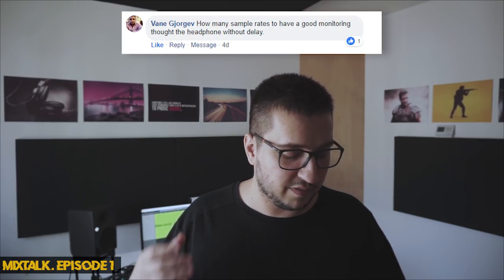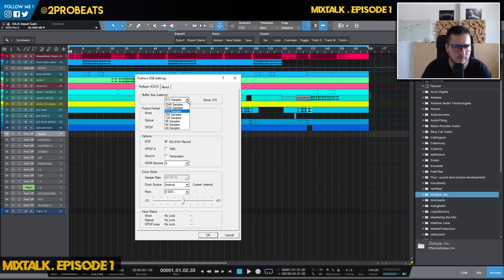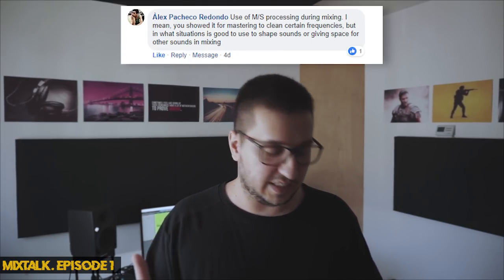Another question about recording: 'How many sample rates give you good monitoring through headphones without delay?' I think you're asking about buffer size. When mixing I keep the buffer size around 1000 samples, but when recording you have to keep it under 500. A nice thing about some audio interfaces is that they have direct monitoring — the audio doesn't go through the PC and come back, so you get no latency. That's a huge improvement when trying to record.